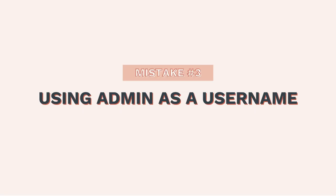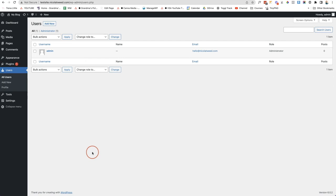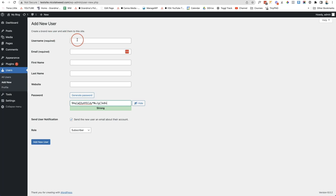The third mistake is one of the worst I see, and that is using admin as your username. You don't want to use admin because it's the standard username that comes when you set up WordPress, making it easy for hackers to guess. Under users on the left-hand side, you can see I've used admin. We want to use anything but admin, so click Add New and create a new account.